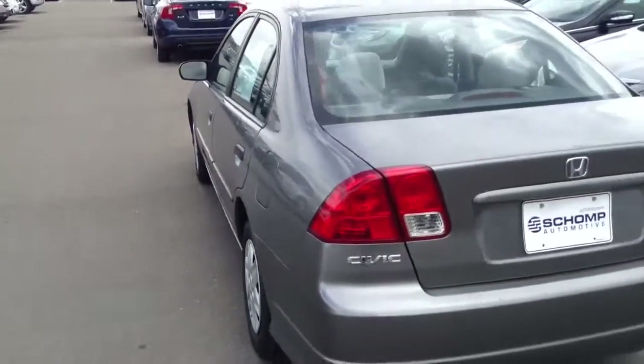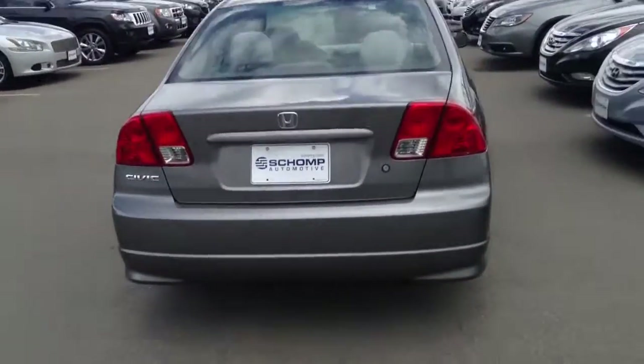Let me know if you'd like to schedule a time to actually come down and take a look at it and test drive it. Take care.